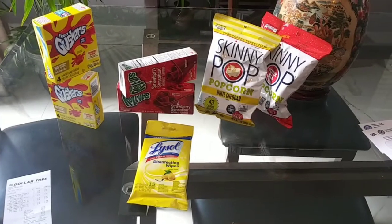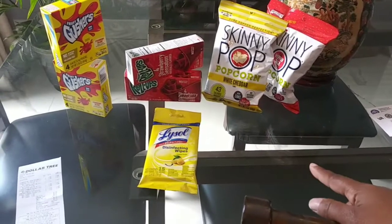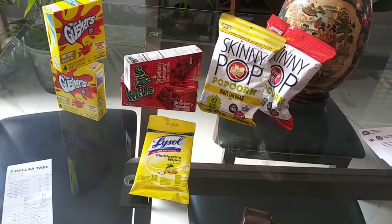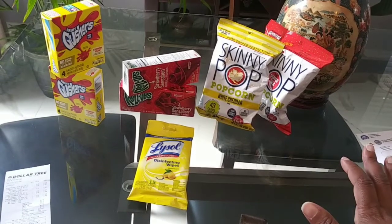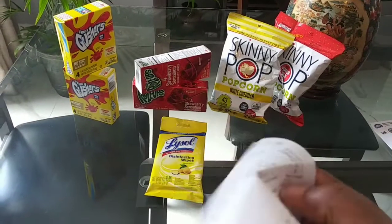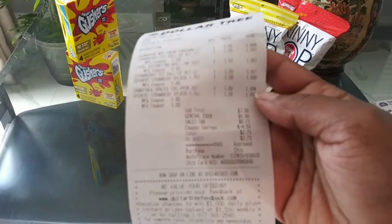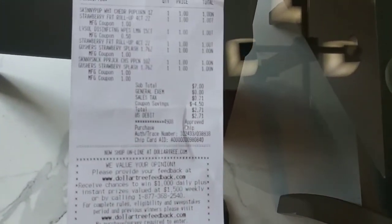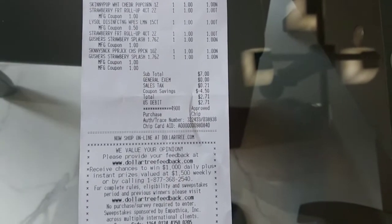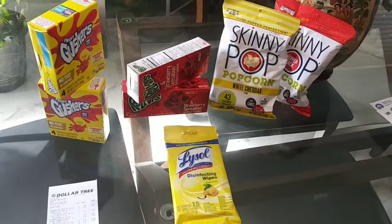All right, you guys — my Dollar General haul was a complete success! I had to stop it because the Skinny Pop coupons beeped for some reason, but after the manager came over and read all the fine print, it didn't specify a size or amount of ounces. So he went ahead and pushed it through. My total came up to $2.71, but $0.21 of that is tax, so it was really $2.50 — making it only about $0.35 or $0.36 an item.